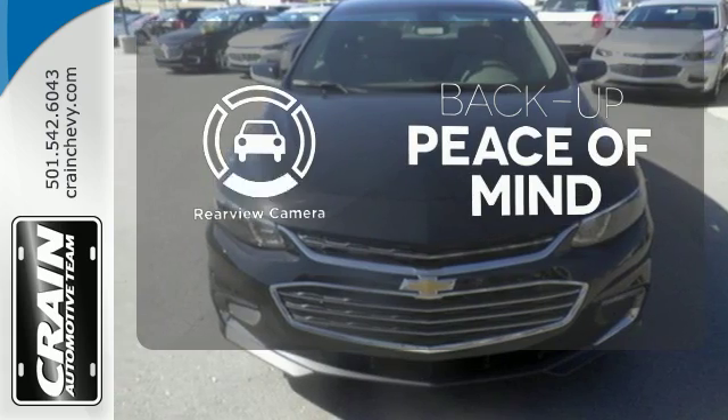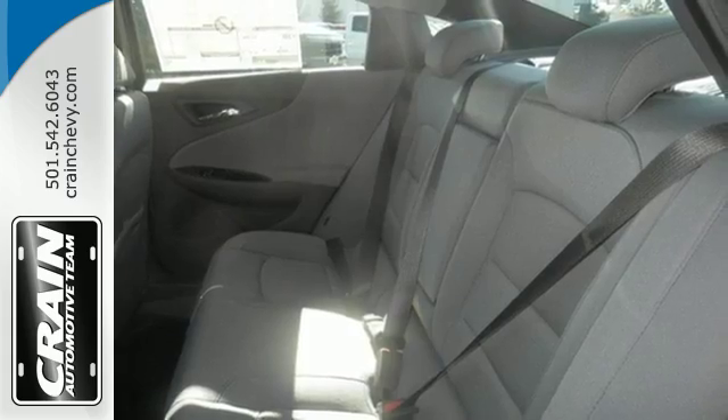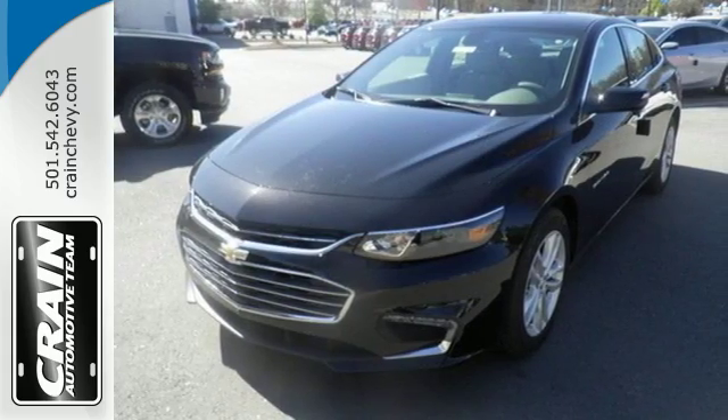Hindsight is 20-20 with the backup camera. The thoughtfully designed Malibu will fit every need, from morning rush hour to date night downtown. Check it out today.